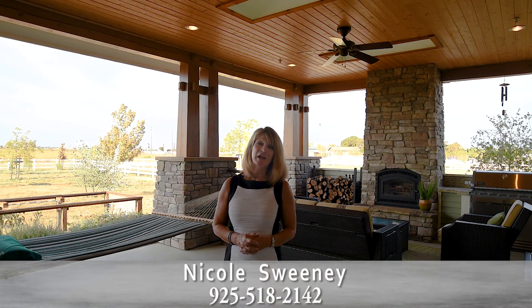Thank you for touring with me today. Please don't hesitate to reach out and contact me if I can answer any questions for you about this property, the surrounding area, or any of your other real estate related needs. My contact information is noted below. Thank you so much and have a great day.